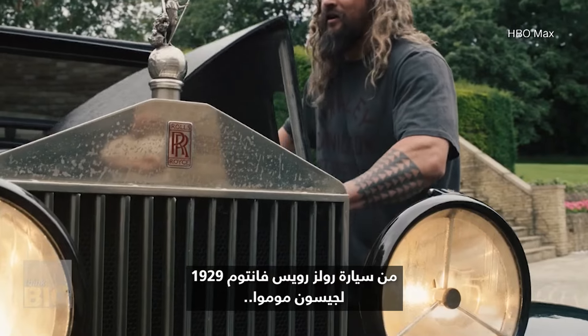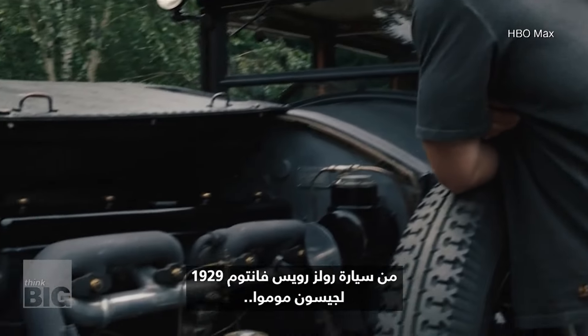From Jason Momoa's 1929 Rolls-Royce Phantom to Robert Downey Jr.'s latest show, these expensive vintage cars owned by celebrities are not just for show — they're electric. Lately, car enthusiasts worldwide have been turning their beloved classics into electric rides that are eco-friendlier.